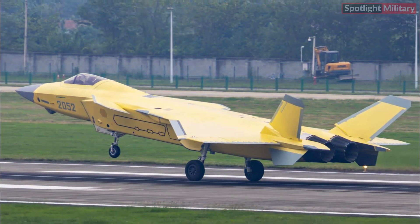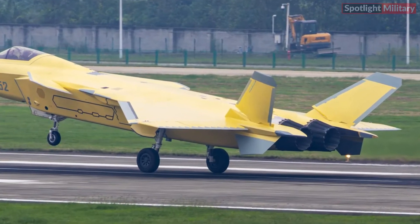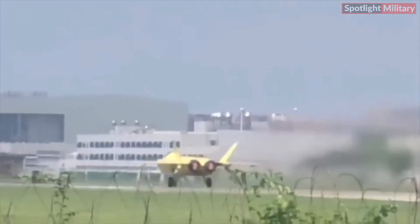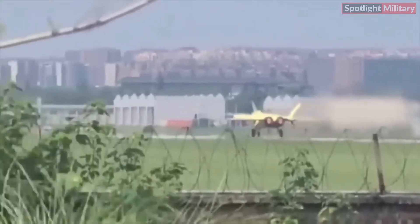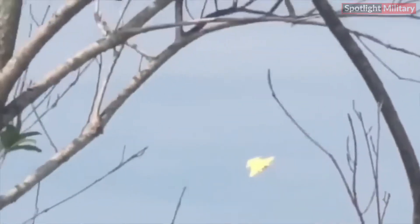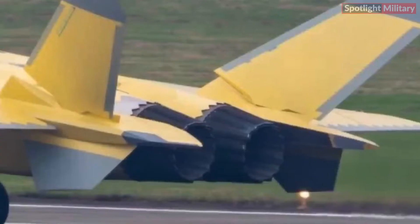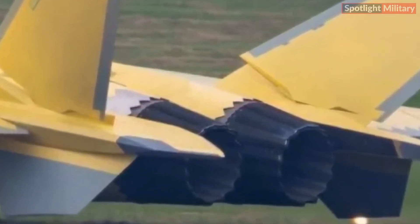The clearest appearance yet of the stealth fighter jet J20A, equipped with the latest domestic WS-15 engine. News about the development of the new WS-15 engine for China's J20 stealth fighter jet has been circulating for some time, and test reports of the engine have appeared in various sources — but this might be the clearest photo yet of the WS-15 engine installed on the J20.